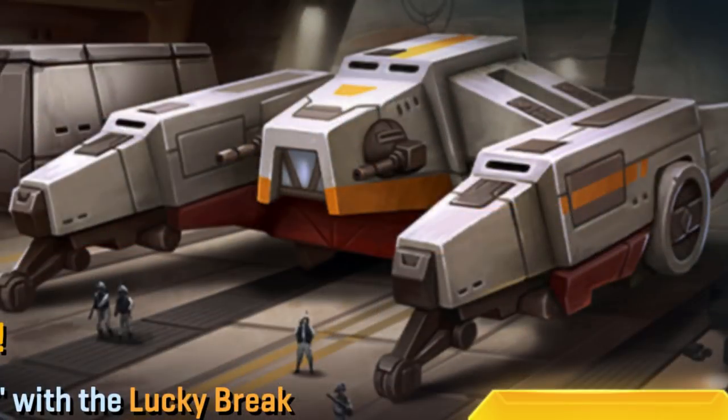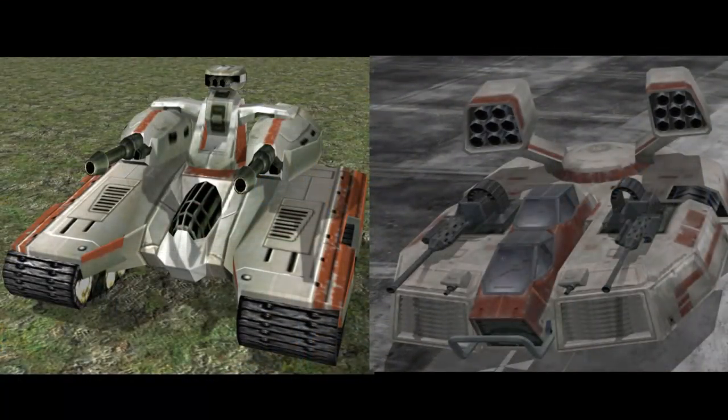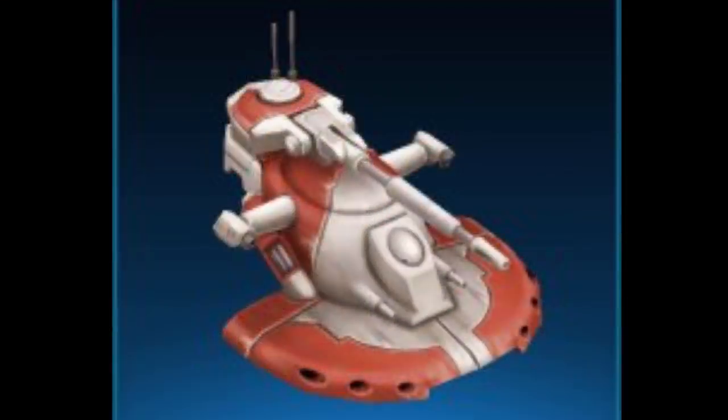Years later, the Alliance to Restore the Republic would acquire several Y-45s, where they had this ship modified to accommodate for the T-4B, AAC-1 speeder tank, and even some armored assault tanks that were left over from the time of the Clone Wars.